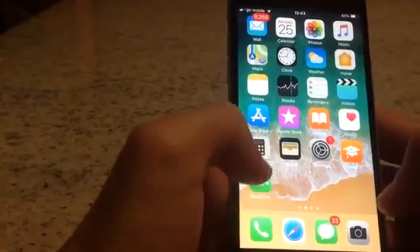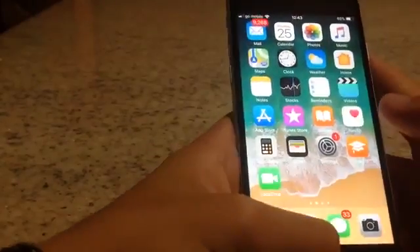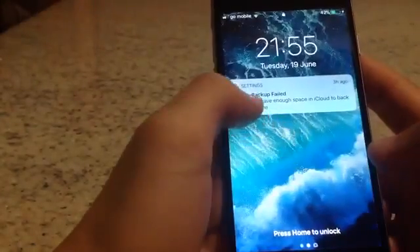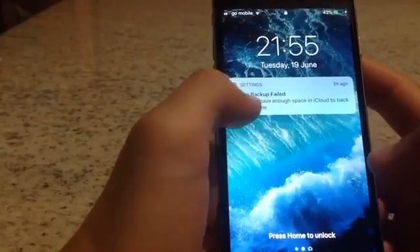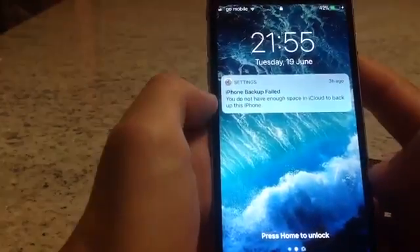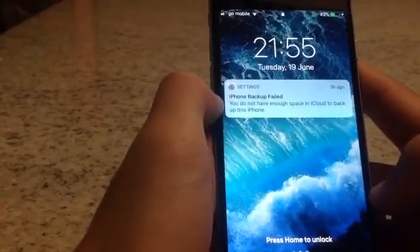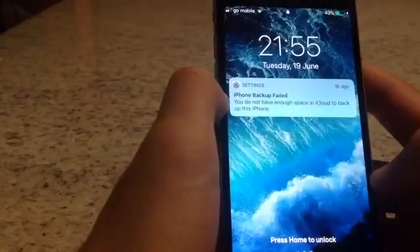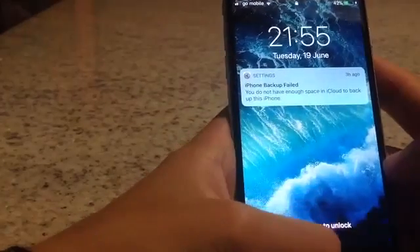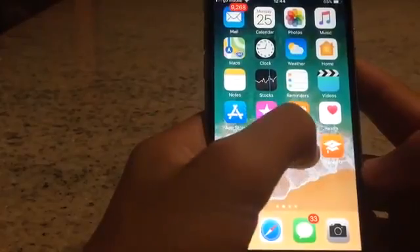Today I'm going to show you how to free up iCloud space or delete the iCloud backup space. A lot of you have basically received a notification that you don't have enough space in iCloud. I'm going to show you how to get more space without paying for additional space — it's free. All you have to do is access Settings.